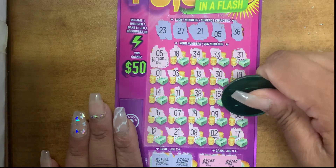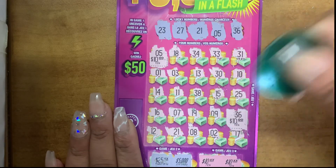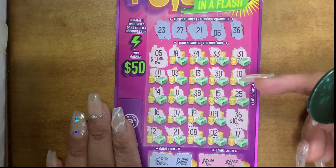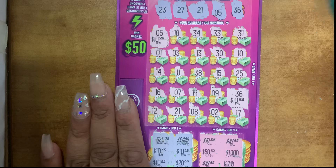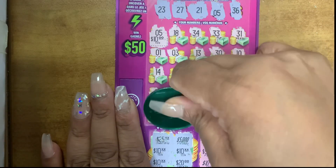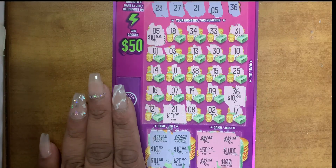And then 36 — $10. $40, guys. Wow! Okay, and then 21 — $10. Wow! That's a $50 win, guys. Wow! 5 wins! Amazing!